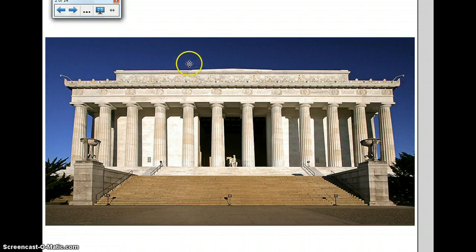Who said the Lincoln Memorial? The Lincoln Memorial obviously has a lot of Greek influence in it and reminds you of the Parthenon. We're going to be talking about some of these features that you see on the Lincoln Memorial that you also see on a Greek temple.